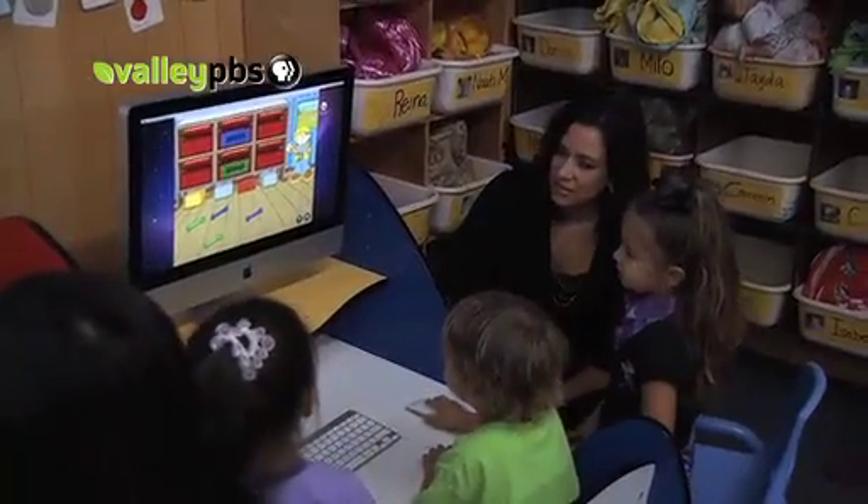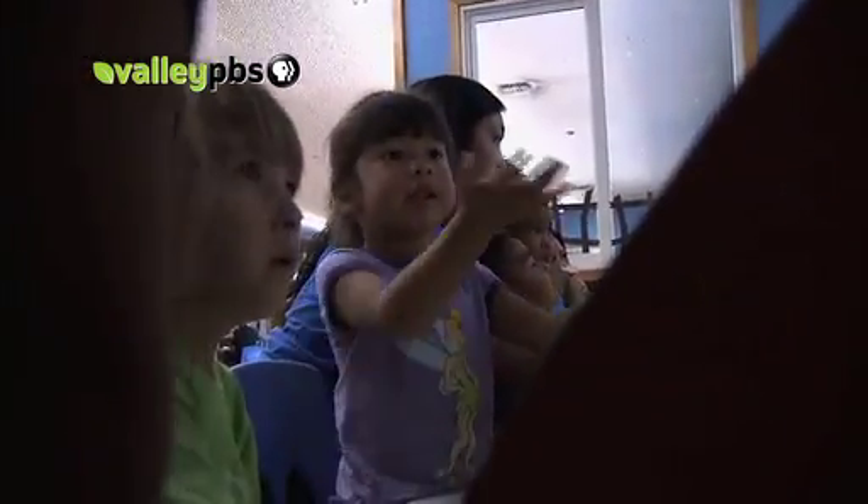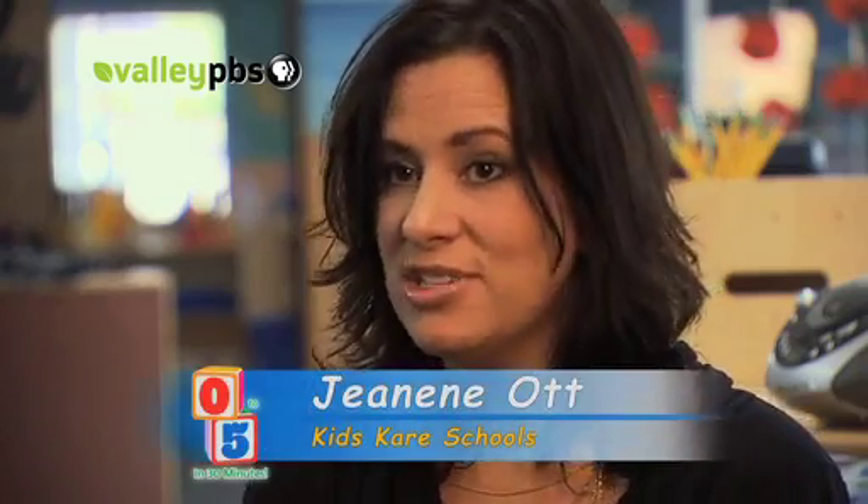Janine Ott, Program Director for Kids Care Schools, designs the curriculum. She adds, a computer is most beneficial when its use is related to other subjects the students are learning, and when children work on the computer with peers or adults. It really helps in the social aspect where they can help each other out, point out. If one child is not quite sure how to use the mouse, they're really interacting and learning how to work with it together along with the teacher's guidance.